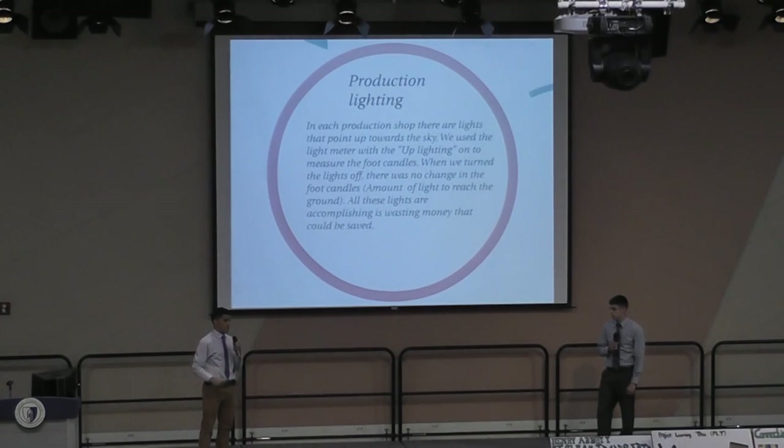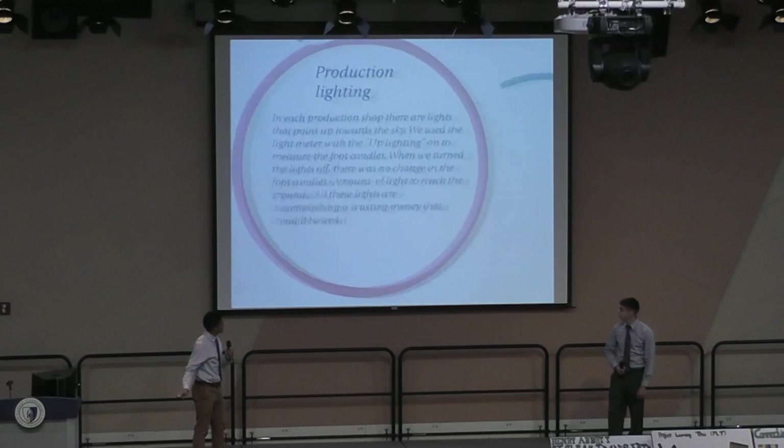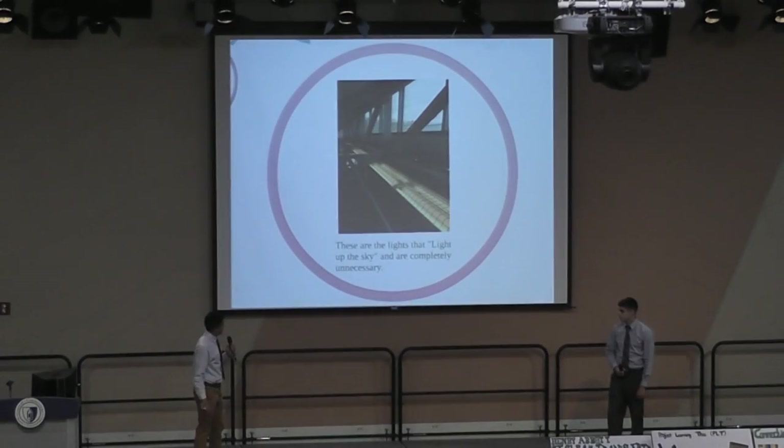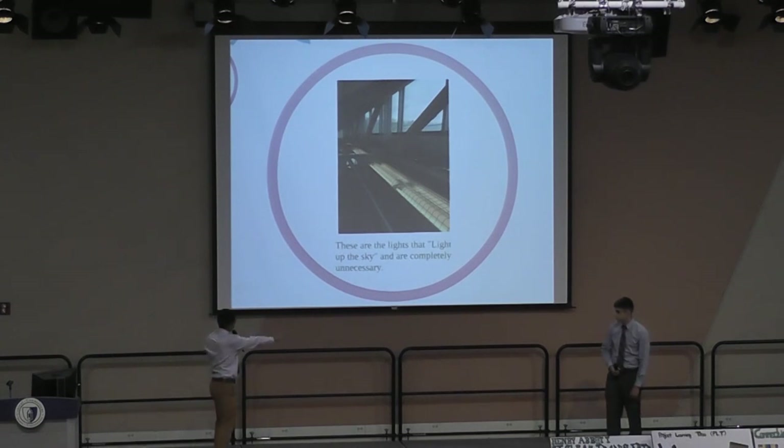In each of the production shops — Electrical, HVAC, Plumbing, Carpentry, and Automotive — there is up-lighting. The lights don't point down to the ground; they point up toward the shop ceiling. So in a sense these lights are actually useless. There are 153 total of these lighting fixtures throughout the school that use 108 watts each. Running for 188 days a year, this is wasting a total of $3,231. The shop floor is on the ground and the lights are placed right near a window where there is plenty of natural light coming in.